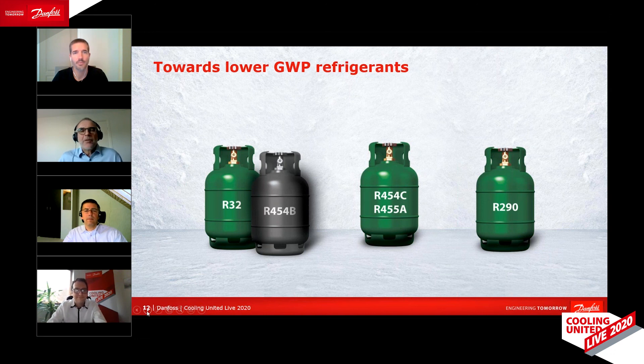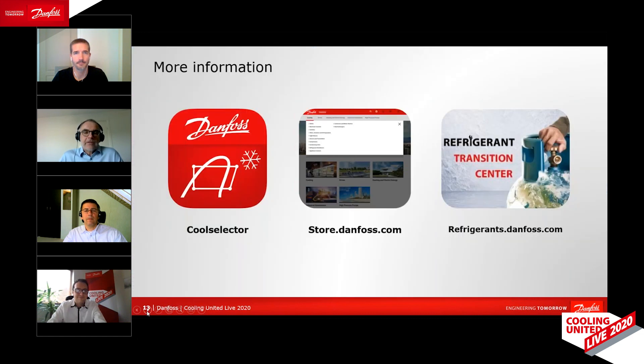Thank you for this super interesting discussion. My conclusion is: no single winner. Refrigerant choice depends on the unit you want to go for and the strategy of the manufacturer. Danfoss offers solutions for each of these refrigerants, but for sure the market will move to low-GWP solutions. Thank you, dear participants, for listening in. Please click and join us in the Q&A room. We will see you soon.